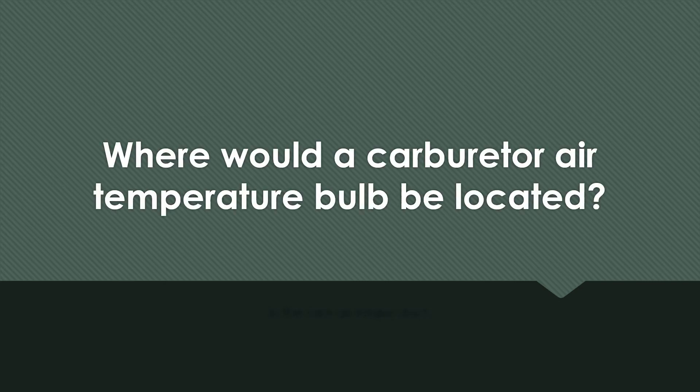Where would a carburetor air temperature bulb be located? In the ram air intake duct.